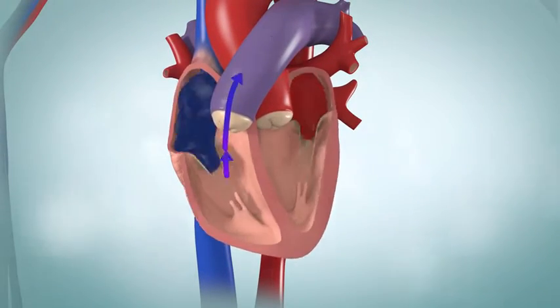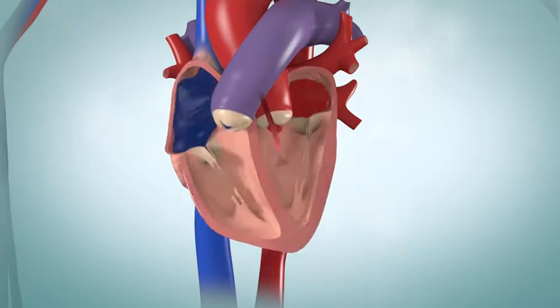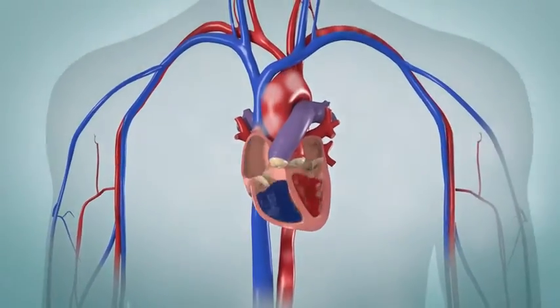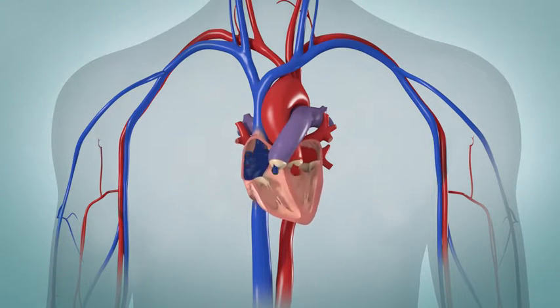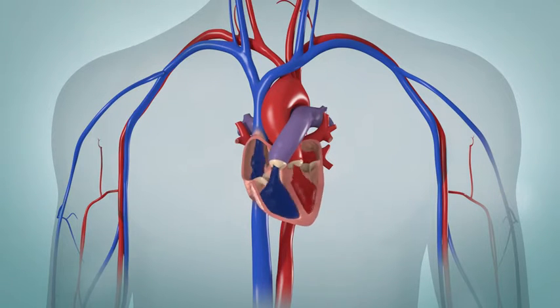Blood coming out of the right ventricle goes to your lungs. Blood coming out of the left ventricle goes into the aorta and then to the arteries, where it is distributed to all parts of your body. When the contraction ends and the ventricles begin to relax, the pulmonic and aortic valves snap shut. This action is what causes the familiar lub-dub rhythm called your heartbeat.